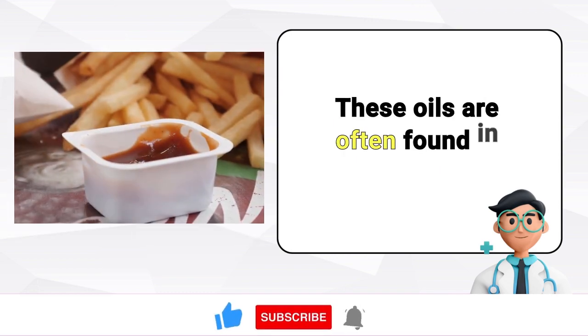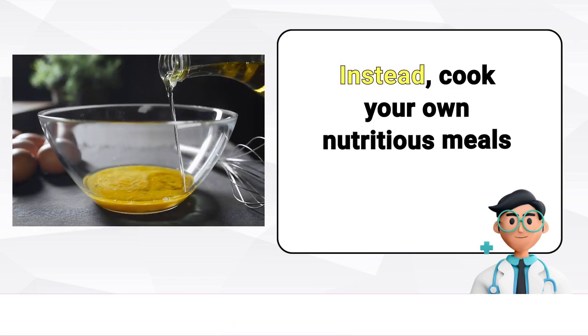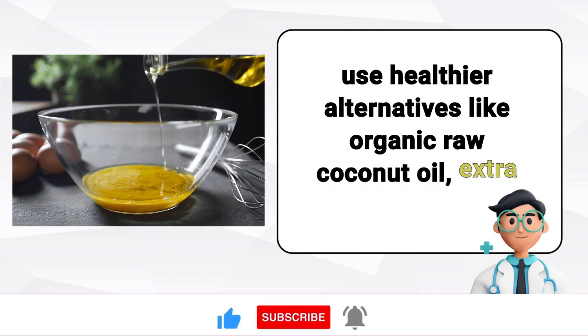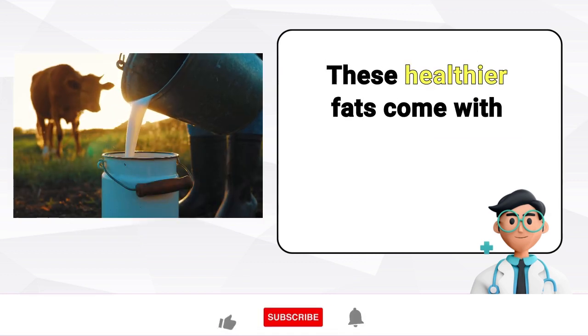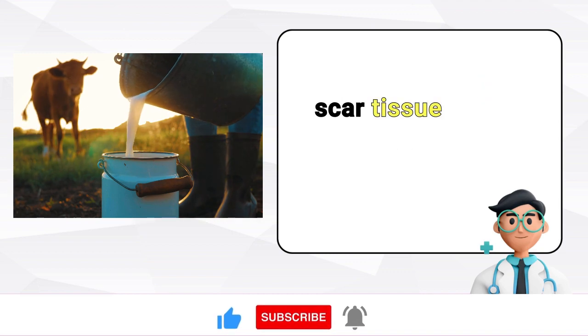Instead, cook your own nutritious meals at home and use healthier alternatives like organic raw coconut oil, extra virgin olive oil, and cold-pressed avocado oil. These healthier fats come with essential nutrients like vitamin E, which helps in dissolving scar tissue within the liver.